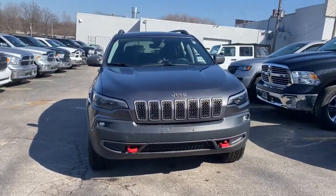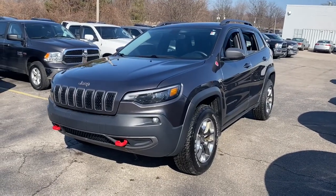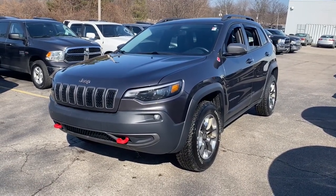Get into a car with value. 2019 Jeep Cherokee. This vehicle is an outstanding buy with fewer than 40,000 miles on the odometer.